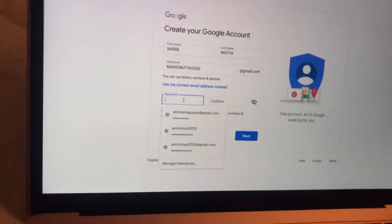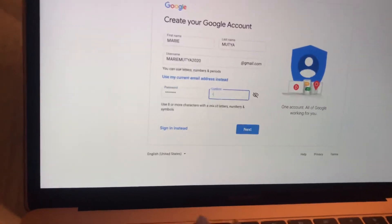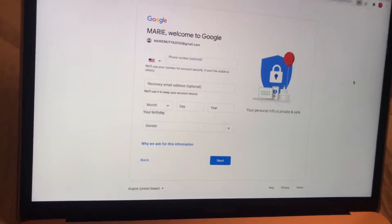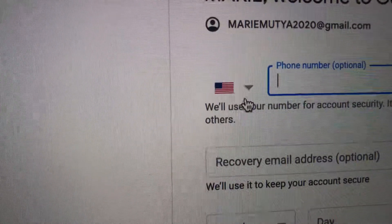Our email will be mariemutia2020, and the password — let's say 'after2020.' We'll click Next. Now you can put in your phone number. If you are in the Philippines, make sure you change the country flag. Since I'm in the US I'll keep it as is, but I'm not going to show you my phone number.